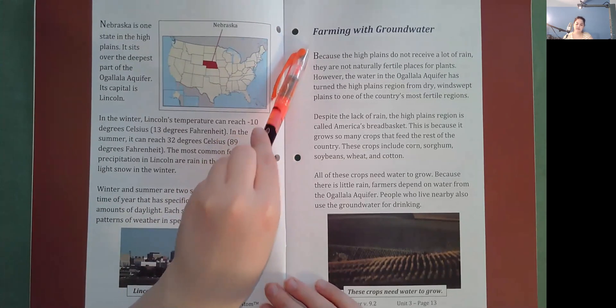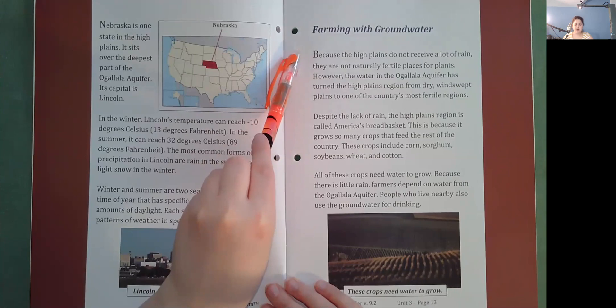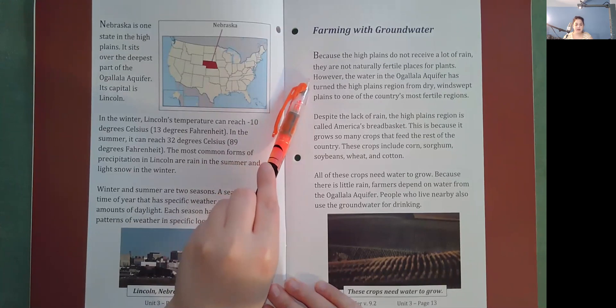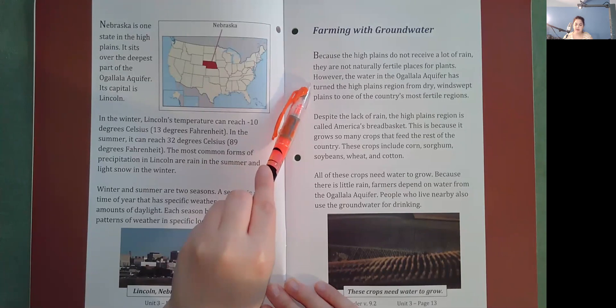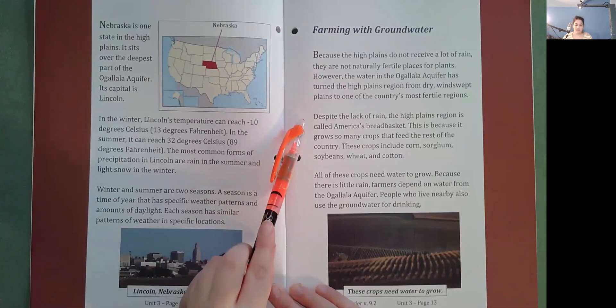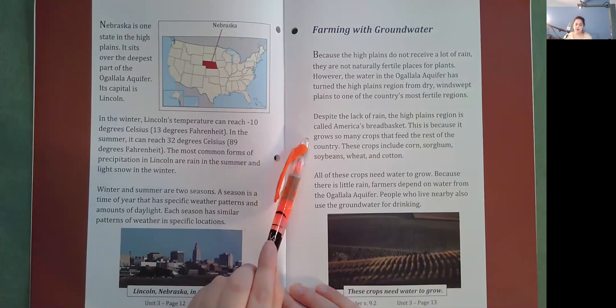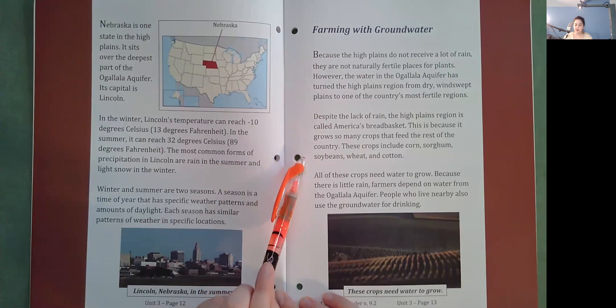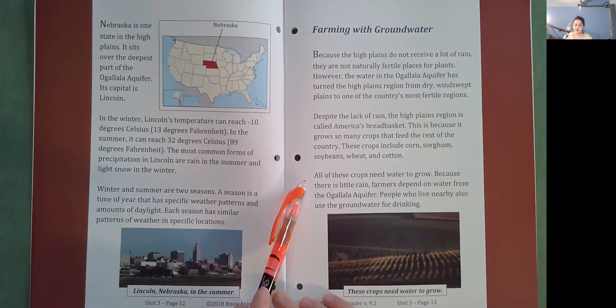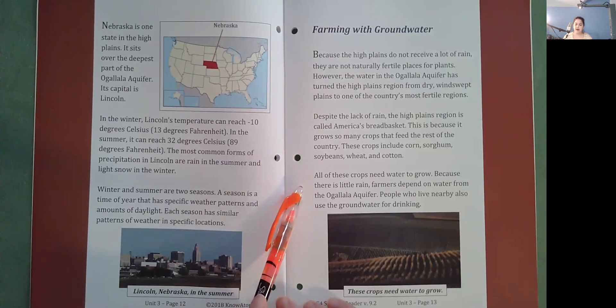Farming with groundwater. Because the high plains do not receive a lot of rain, they are not naturally fertile places for plants. However, the water in the Ogallala Aquifer has turned the high plains region from dry, windswept plains to one of the country's most fertile regions. Despite the lack of rain, the high plains region is called America's bread basket because it grows so many crops that feed the rest of the country, including corn, sorghum, soybeans, wheat, and cotton. All of these crops need water to grow, so farmers depend on water from the Ogallala Aquifer. People who live nearby also use the groundwater for drinking.